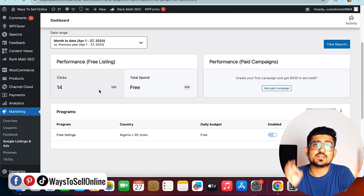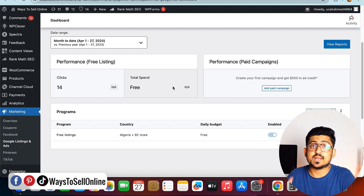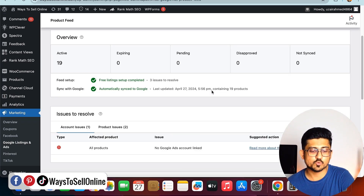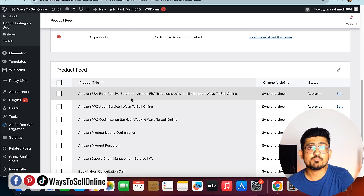I connected this store to Google Merchant just three weeks ago and I've already got 14 free clicks. I know that's a small number, but for me it's huge — 14 people clicked on my product for free from Google, and any of those 14 could become a customer. Scrolling up and clicking on 'Product Feed', I can see all 19 products from my WooCommerce store are listed here. The feed setup is synced with Google and the account status is approved.